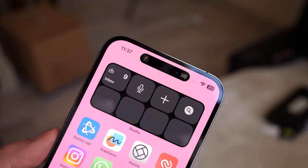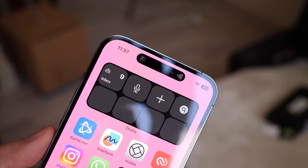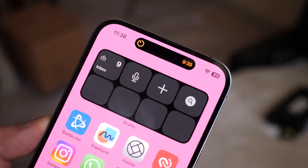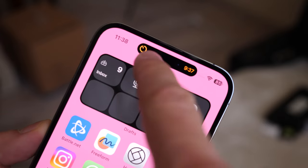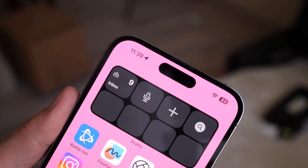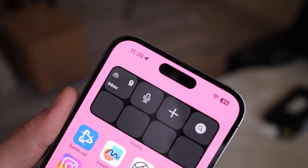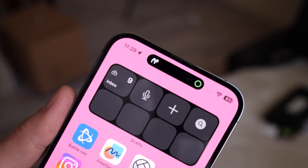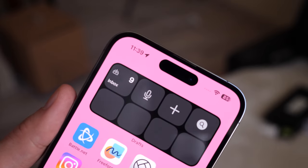Dynamic Island turned out to be a very convenient system for working with system notifications and running applications. Now, this is not a killer feature — it's just a beautifully executed step forward, which you get used to very quickly. And if you quickly get used to a function, it means it was done correctly. I really look forward to Dynamic Island in the iPhone 15.